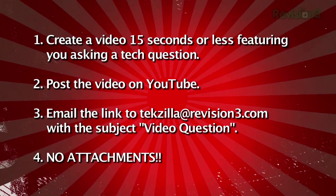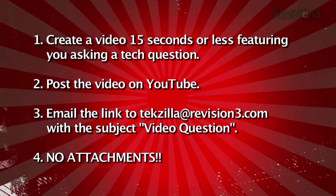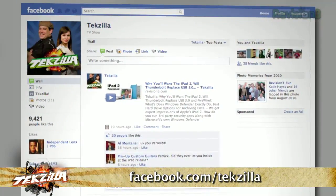The speed round is over. For everybody watching, we live on your questions — email us at techzilla@revision3.com. Tech help, product reviews, how-tos — you ask us, we'll do it. Send us a video question: keep it to 15 seconds, upload it to YouTube, and send us the link with 'video question' in the subject line. Find us on Facebook at facebook.com slash techzilla. I'm Patrick Norton. And I'm Robert Herron. Until next time, you've been watching TechZilla.